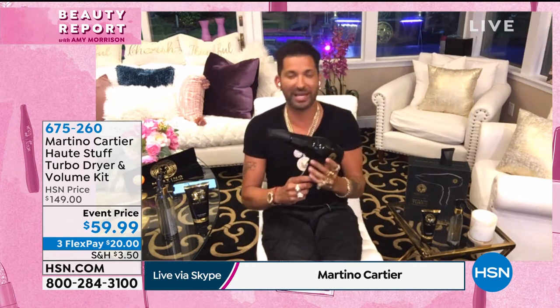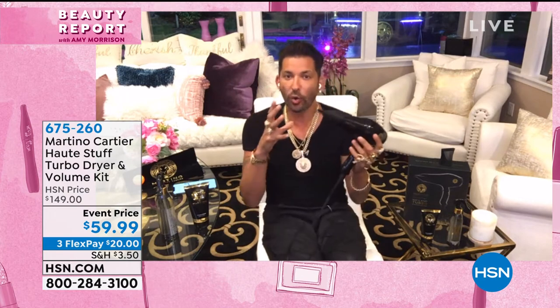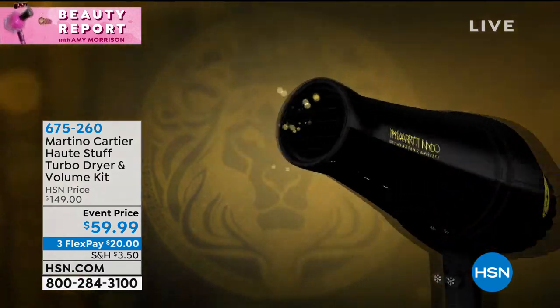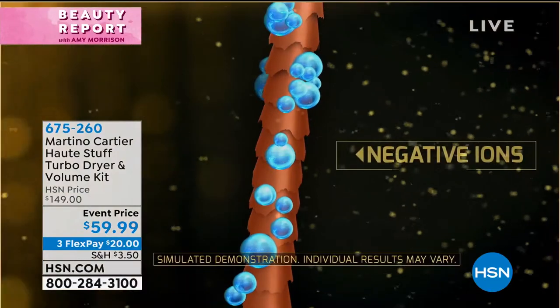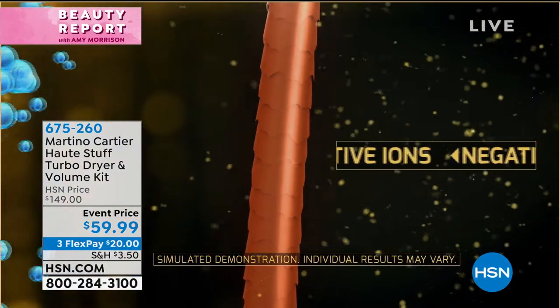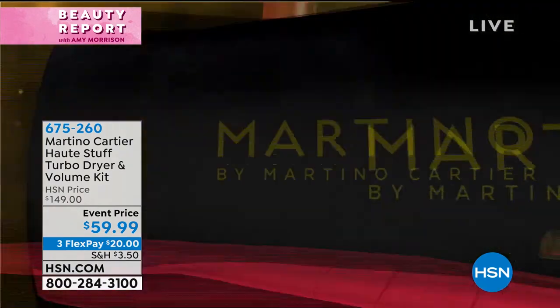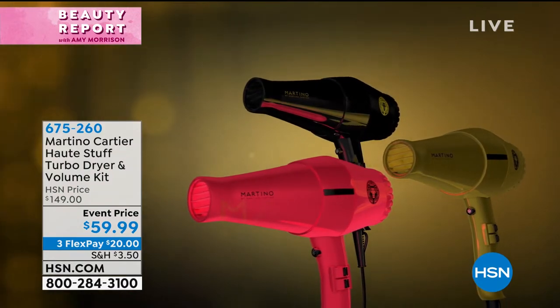It is the dryer that dries over 1,000 clients a week. This dryer is SPF — speed, power, and finish. It has a generator that forces the water out of your hair. Kind of like oil and water don't mix, negative ions and water don't mix. So when you look at this video, our generator puts out millions and millions of negative ions per square inch, which force that water out of your hair. It is guaranteed to dry your hair faster than any dryer you have at home.